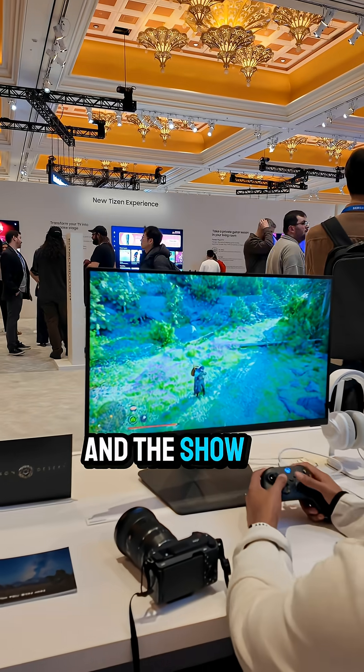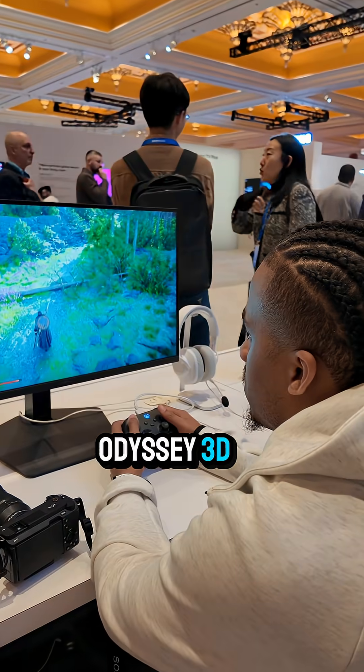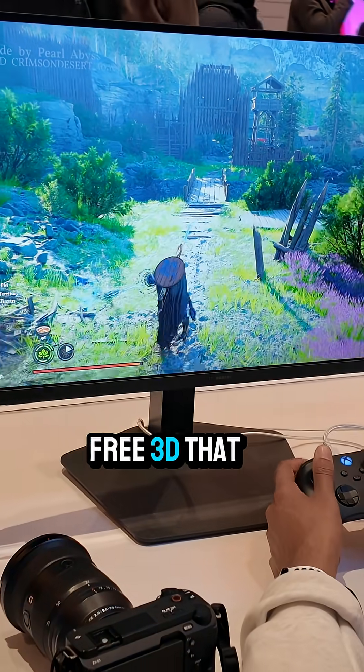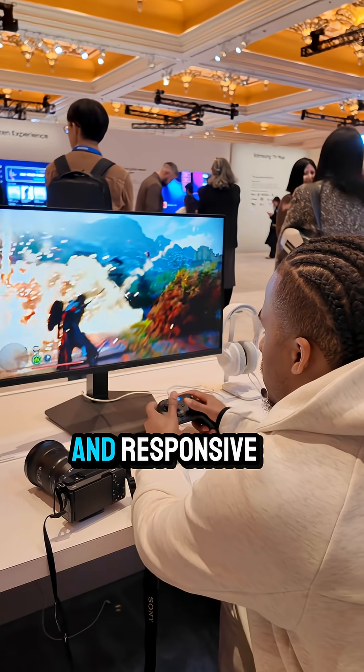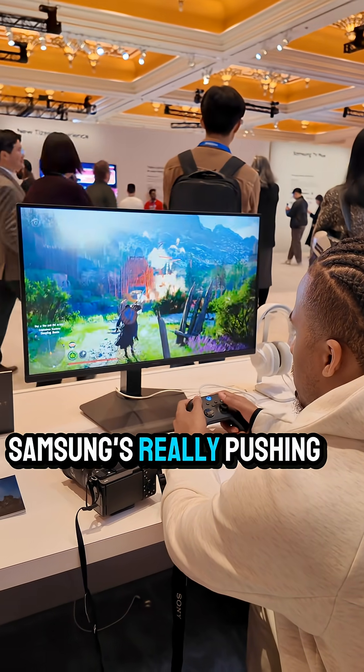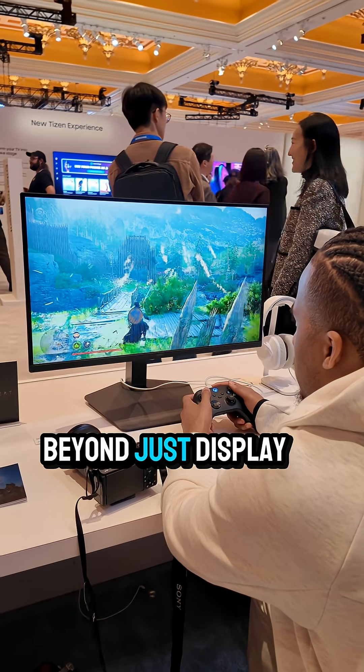The showstopper is the Odyssey 3D — a 6K gaming monitor with eye tracking for glasses-free 3D that's actually smooth and responsive. This is the kind of immersive gaming experience we've been waiting for. Samsung is really pushing what screens can do beyond just displaying content.